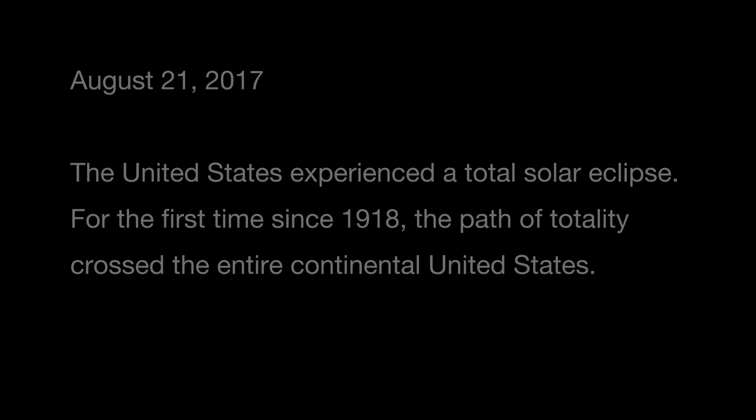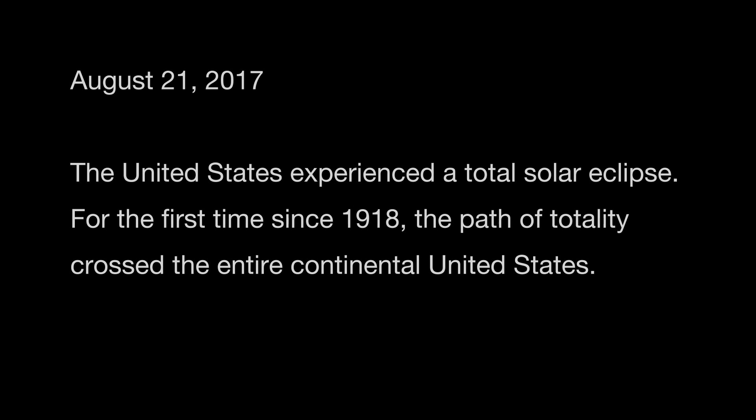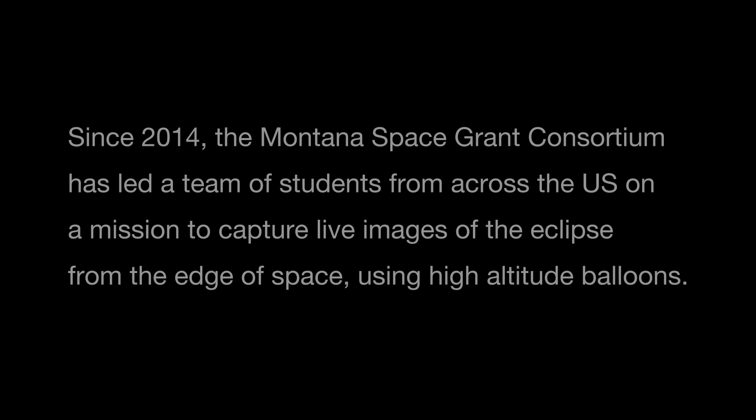Oh my god, it's so tight. Oh, wow. It's about to be a full play of choice. Wow. Almost. Almost there.